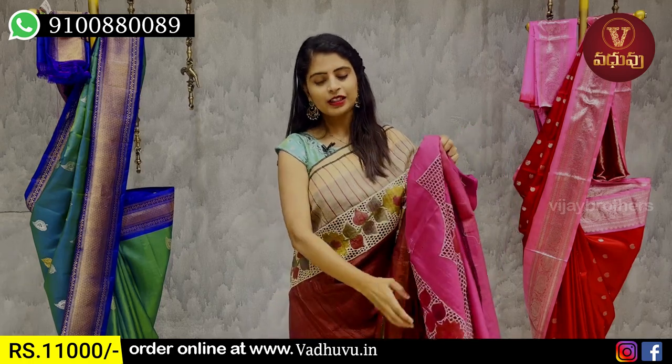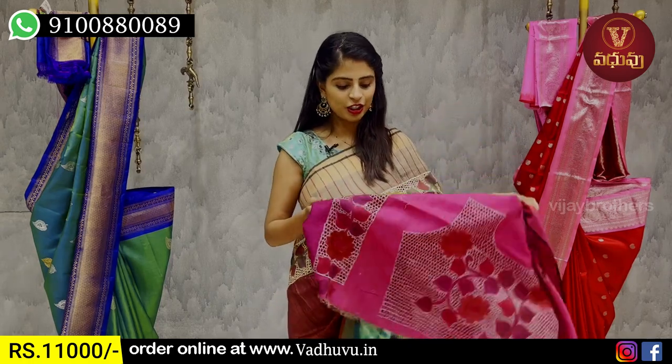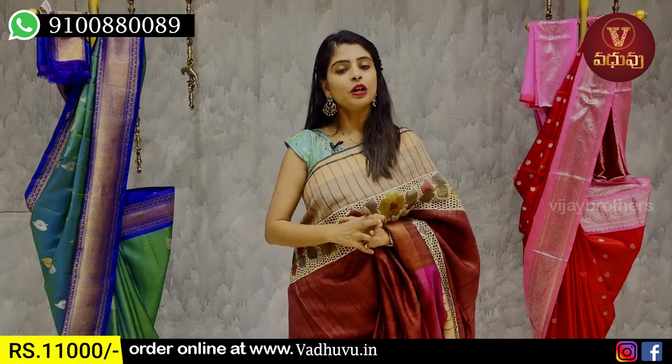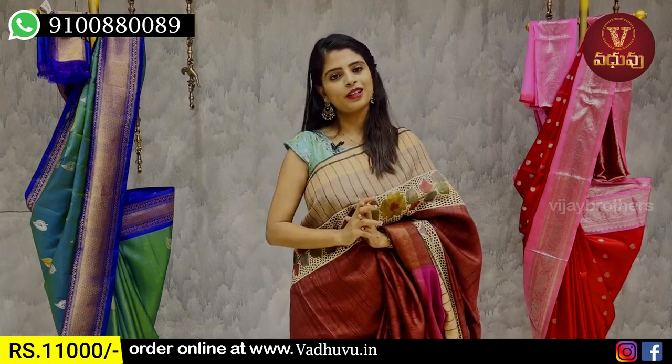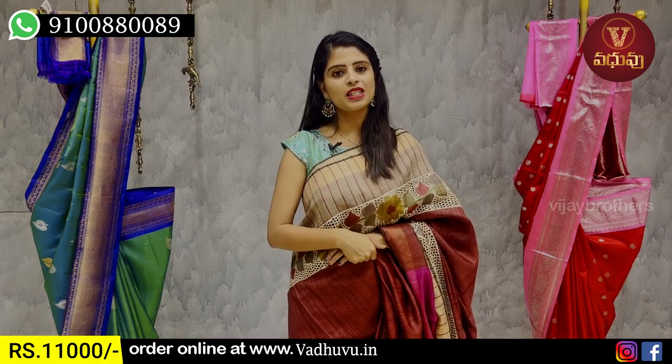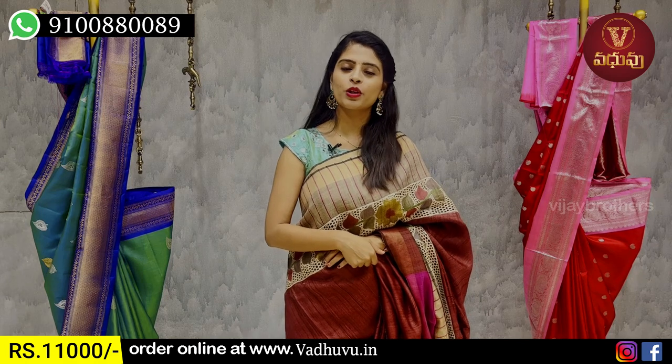Benefits of the designer blouse trim — everybody can add a stitch for back and front. The price is ₹11,000.